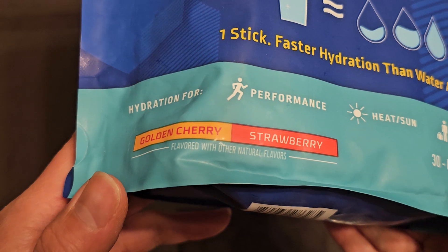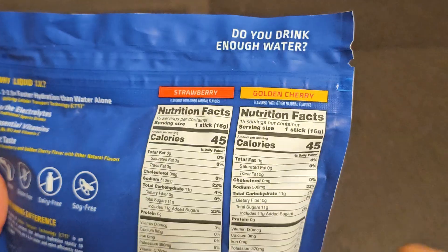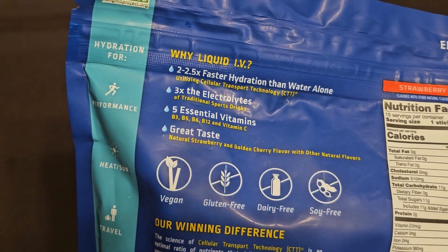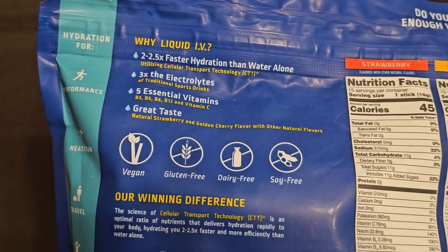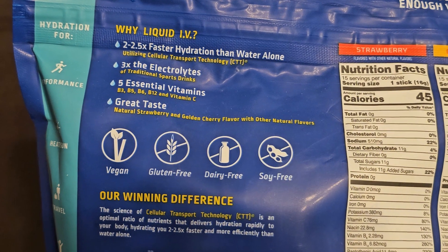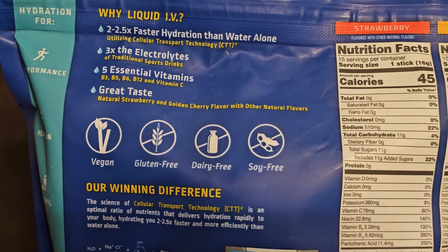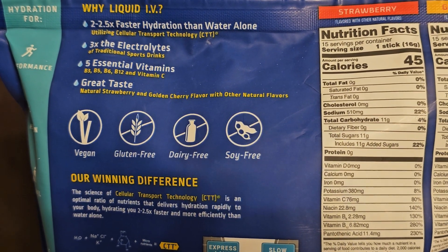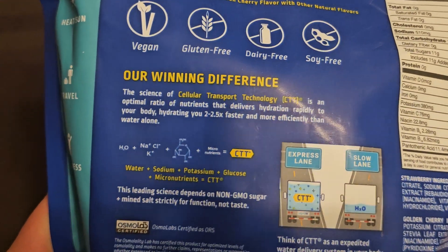Again, it's Golden Cherry and Strawberry Flamers. I actually bought this one a while ago, but the sale started up again and I didn't review it yet. It claims 2 to 2.5 times faster hydration than water alone, 3 times the electrolytes of traditional sports drinks, and 5 essential vitamins: B3, B5, B6, B12, and Vitamin C. It's vegan, gluten-free, dairy-free, and soy-free.